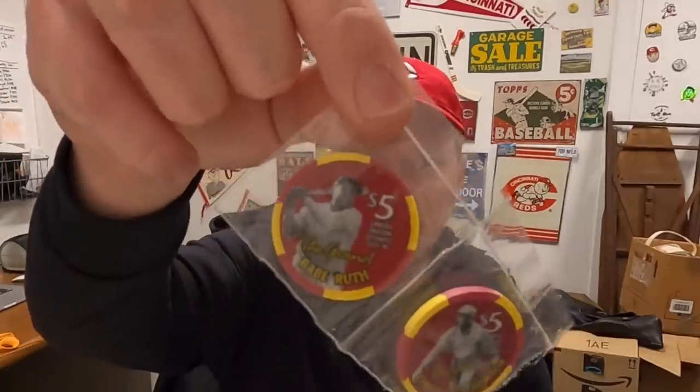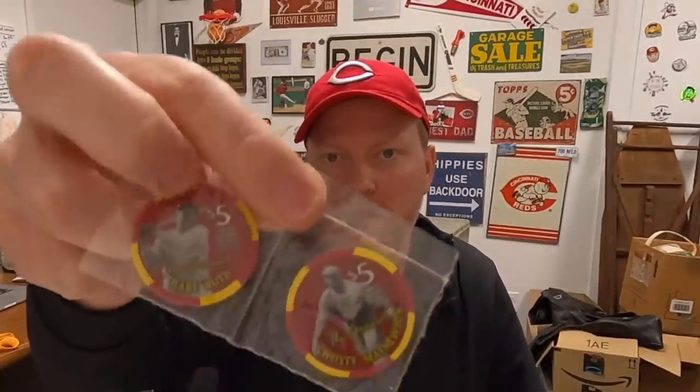Next is something I opened — I thought it was from Lonnie, but it turns out it's something that somebody bought from Lonnie for me. The note reads: John, one of my viewers, Poppy, bought these from me to send to you. Enjoy, Lonnie. These are baseball casino tokens — one has a picture of Babe Ruth and the other is Christy Mathewson, both Hall of Famers. Five dollar tokens from the Grand Casino. Thank you, Poppy — these are really cool.